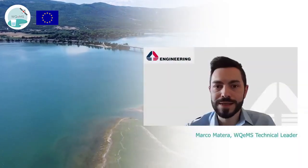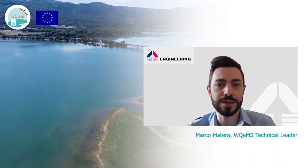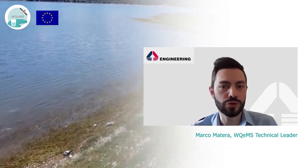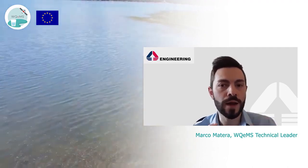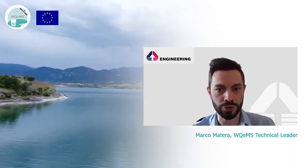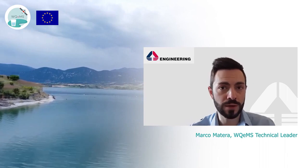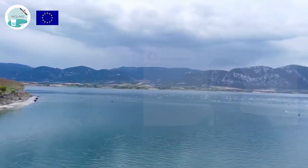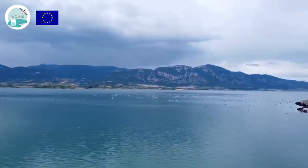The WQEMS system will bring to life the main objective of the project: to enable the optimization of the use of resources by gaining access to frequently acquired, wide-covering, locally accurate water status information, exploiting Earth observation and non-Earth observation data, but also social media and crowdsourcing capabilities.